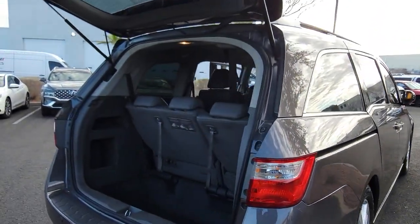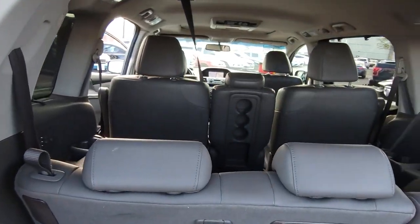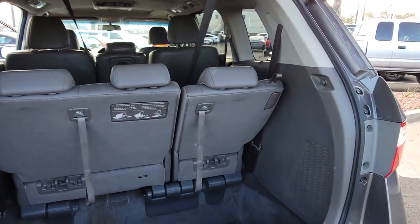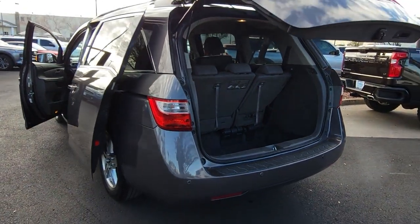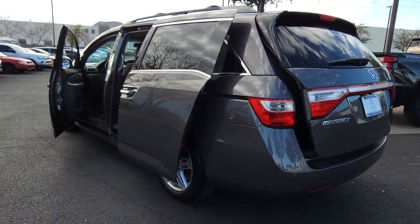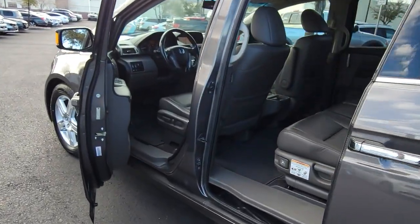The following are some of this vehicle's highlighted options: Alarm, Third Row Seat, Stability Control, Vehicle Anti-Theft System, Driver Adjustable Lumbar, Auto-Dimming Rear-View Mirror, Tire Pressure Monitoring System, Universal Garage Door Opener, Daytime Running Lights, Driver Illuminated Vanity Mirror.